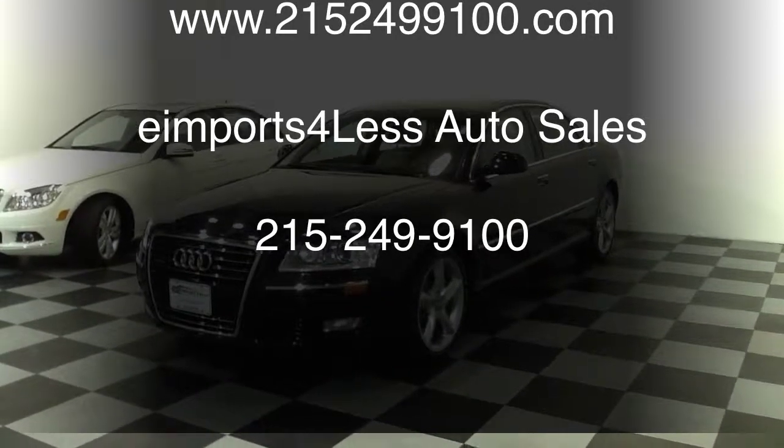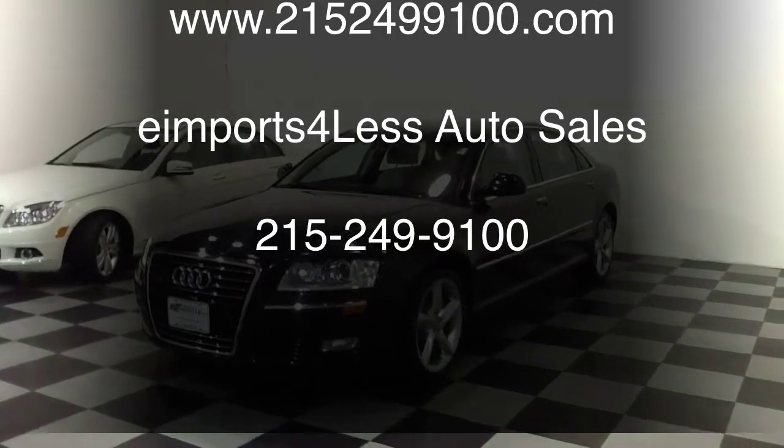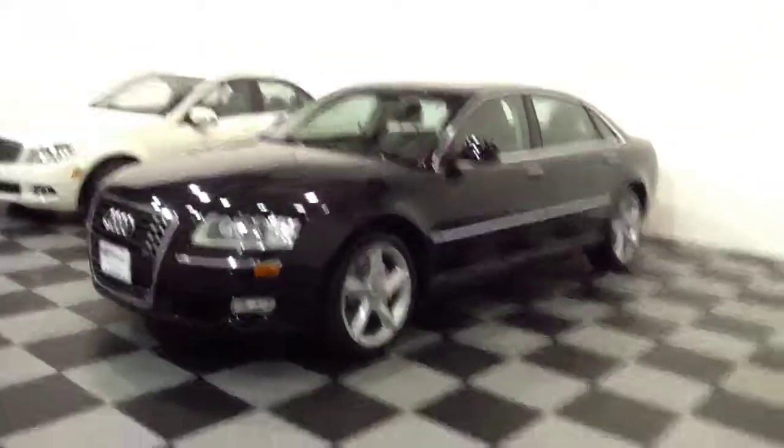We're here today at E-Imports filming a short video about a vehicle that came in today. This is a 2010 Audi A8L, so it's a long wheelbase car. It's a black cherry color with a beige interior, and it's got the 19-inch wheels.